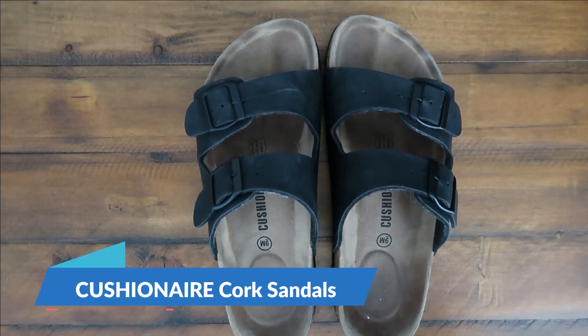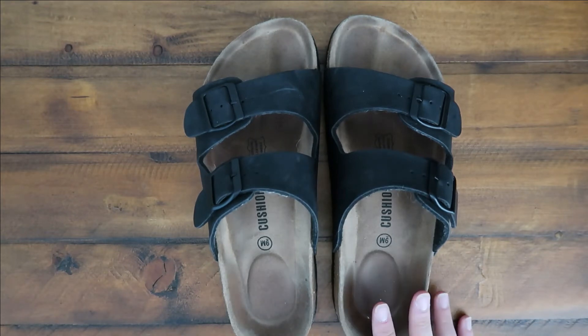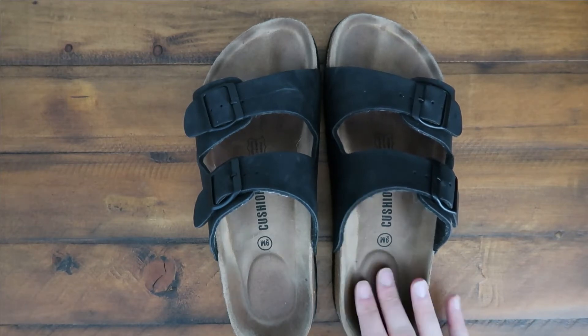Hey guys, it's Morgan with CNM Reviews. Today I am talking to you guys about the Cushion Air Women's Lane Cork Footbed Sandals and I've had these for about a month, month and a half at this point, and pretty much worn them every single day.